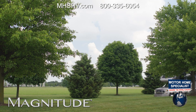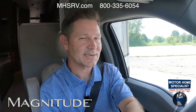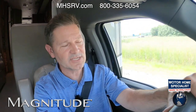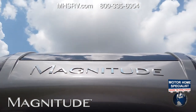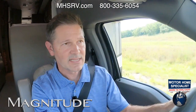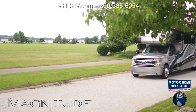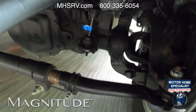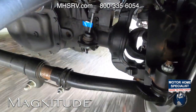The Magnitude can be had with an F550 or F600 chassis from Ford, depending on the floor plan. The F600 has a larger GCWR, giving you 12,000 pounds of towing versus 10,000 on the F550. You also get higher-rated tires, an upgraded driveline and chassis parts, bigger brakes, a bigger front axle, and beefier U-joints and driveshafts.